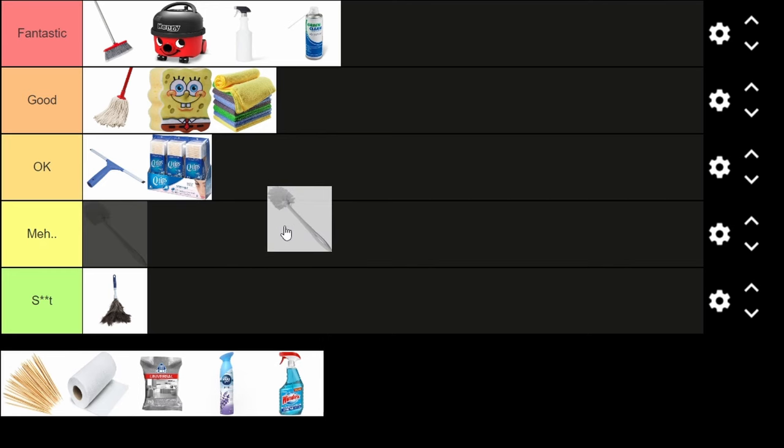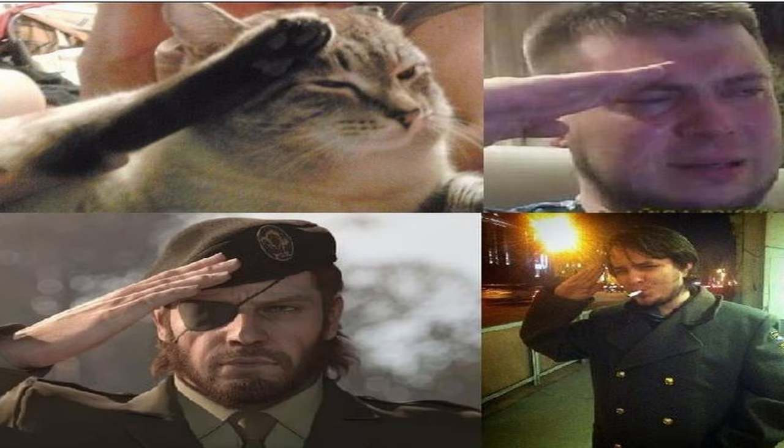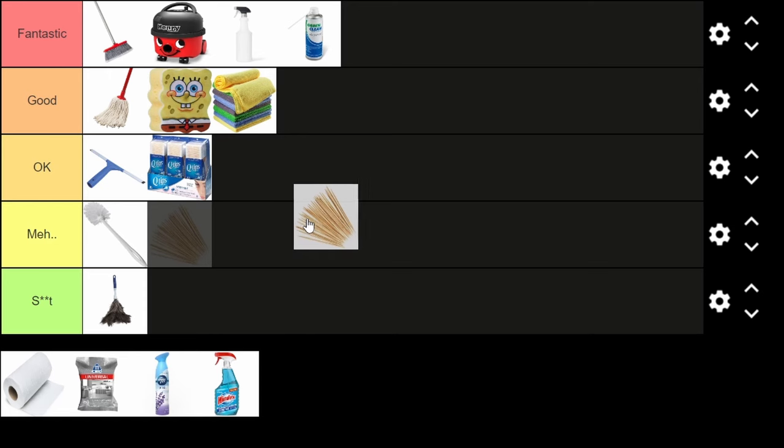The toilet brush — I'm putting this in the meh tier right away because I've never really understood how they work, but I do give them credit for taking on all of our mess in the toilet so we don't have to use our hands. Salute to the toilet brush.